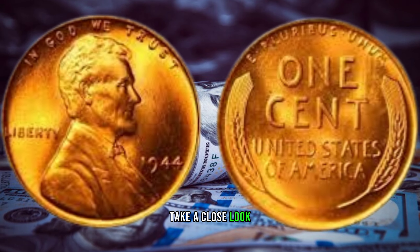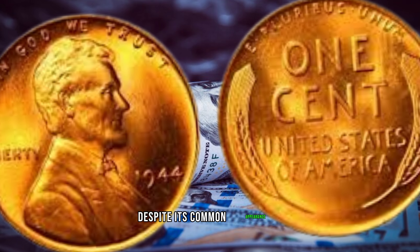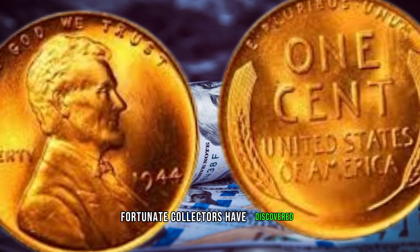Take a close look at the iconic wheat ears on the reverse side and the profile of President Abraham Lincoln on the obverse. Despite its common appearance, the 1944 wheat penny carries a secret that only a few fortunate collectors have discovered.